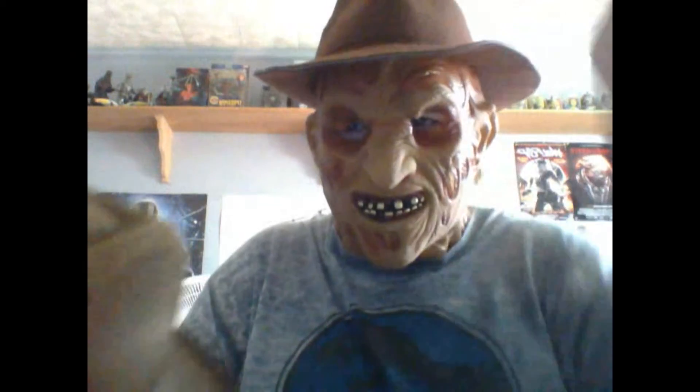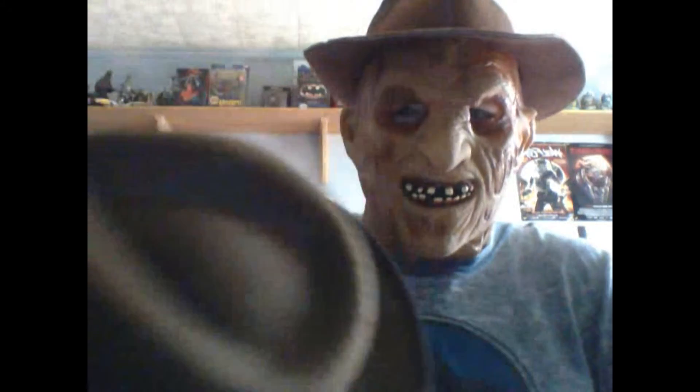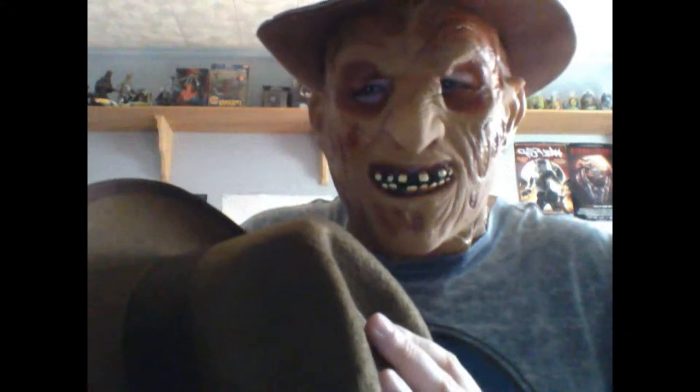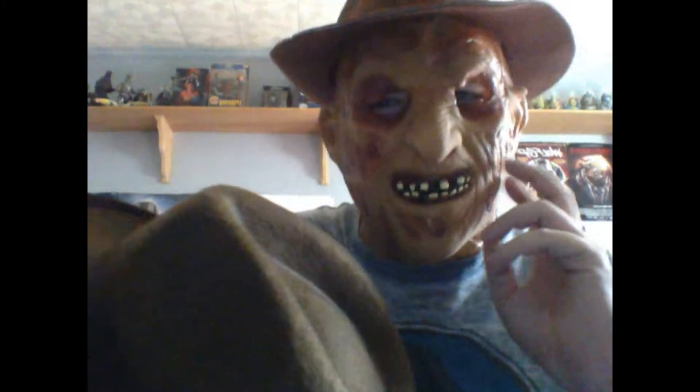Now this hat that I got with the old mask is pretty basic — there's nothing damaged or wrong with it. The new hat has burn marks and looks more like a proper Freddy hat, whereas this one does not. But this old hat is still a nice find; there's nothing wrong with it. I'll probably use it in the future for something, but I probably won't use it to wear with this mask.